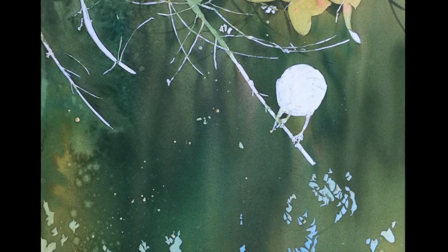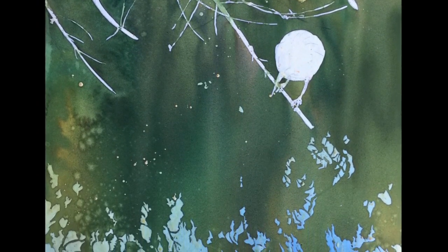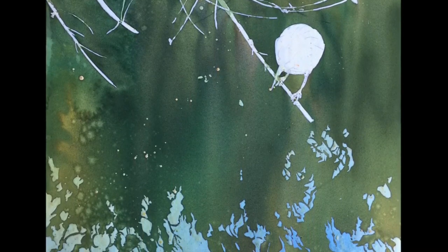Because watercolor is transparent, each new layer affected the earlier colors, except where it was protected by masking fluid.